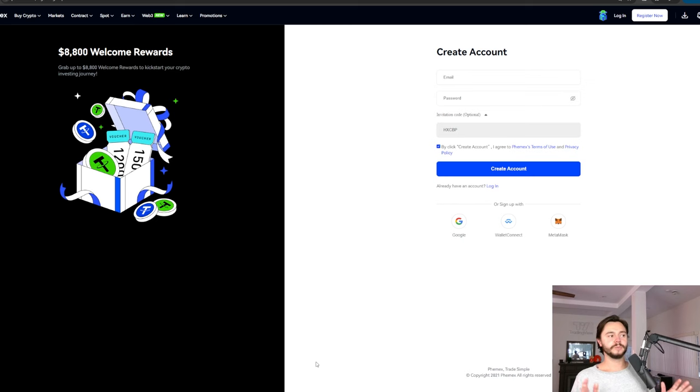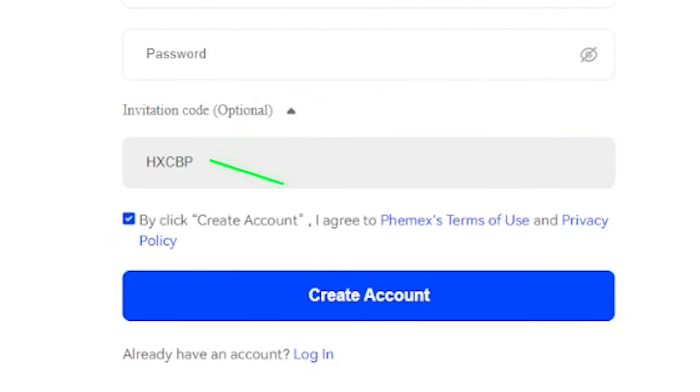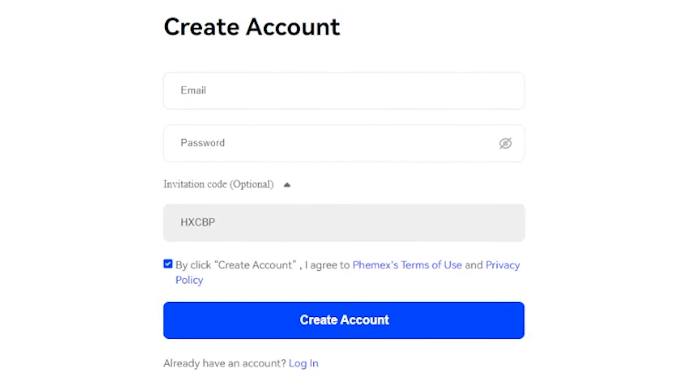Once there, all you have to do is put in an email, create a password, and make sure you have the invitation code there because you can get extra bonuses for signing up and deposit bonuses as well when you use my link in the description, and create your account. And that's it.